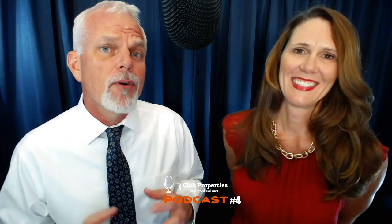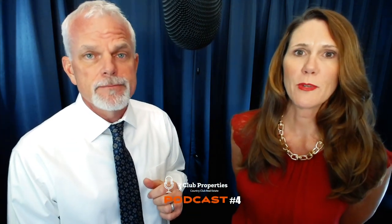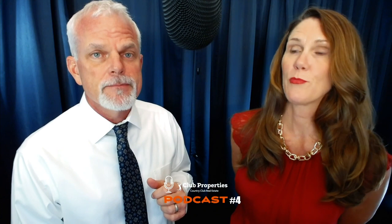Hey, Jeff and Jen Buck here from Club Properties, podcast number four. Yes, so today we're going to cover three country club listings and look at the clubs involved and all the details. We're going to do Gulf Harbor today, Audubon, and Pelican Preserve.